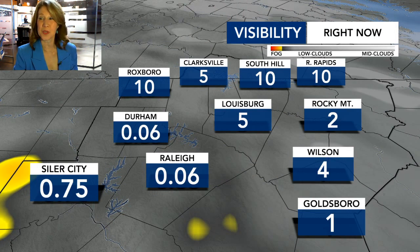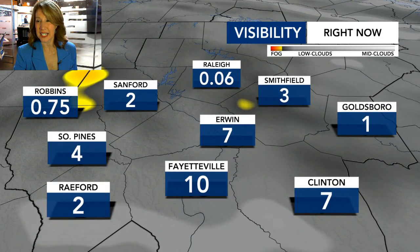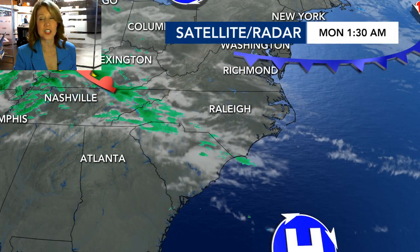In Seidler City it's three quarters of a mile. And in Rocky Mountain and Wilson, earlier this morning it was also rather foggy, but it looks like it's improving there. Goldsboro is down to a mile visibility, and Sanford's at two mile visibility. So again, you're going to run into varying conditions, and it may continue to improve this morning.